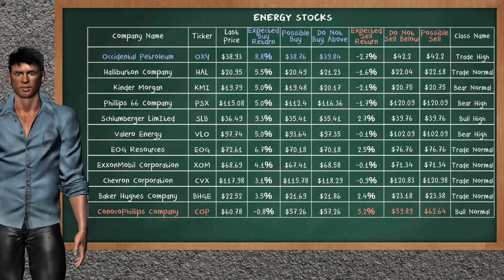Let's look at the stocks table of the energy sector. There is a mild opportunity to buy Occidental Petroleum. It has an expected buy return of 8.8%. You may buy it at a maximum price of $39.84, but we expect a possible buy price of $38.76.